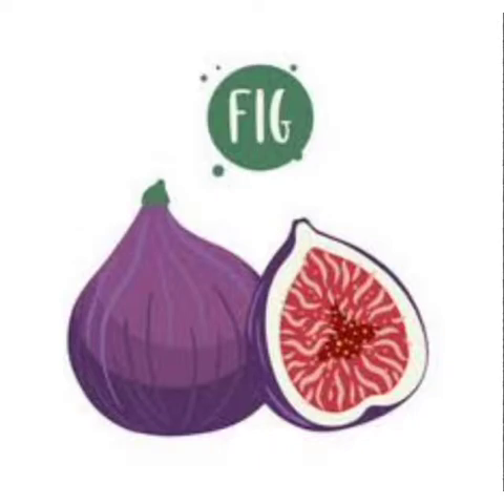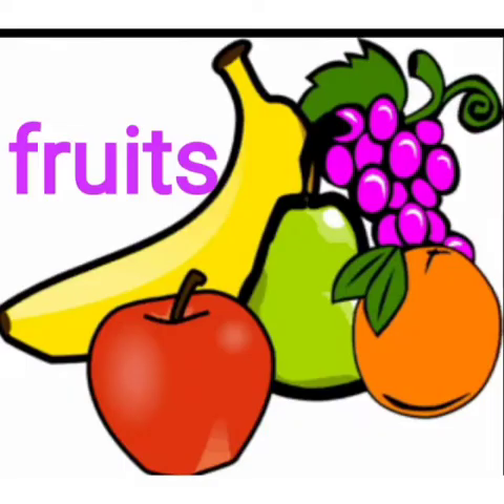Fig is a yummy yummy fruit. In this picture you can see many fruits. Fruits are healthy for us, and we must have fruits daily.